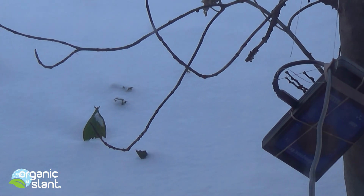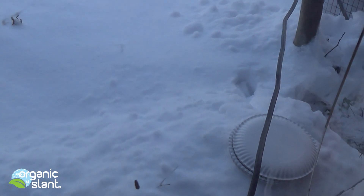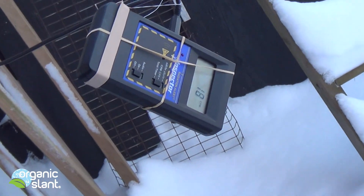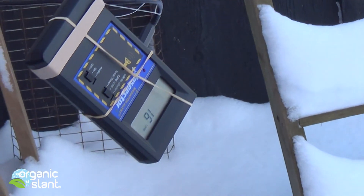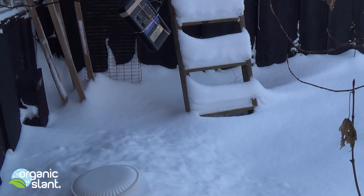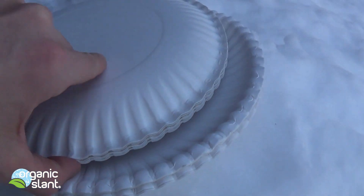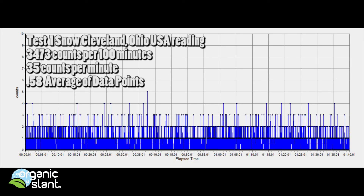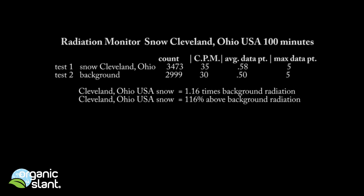There it is hanging from the tree, right below the area that I tested it — about two to three feet above the snow testing area, right below the eave.